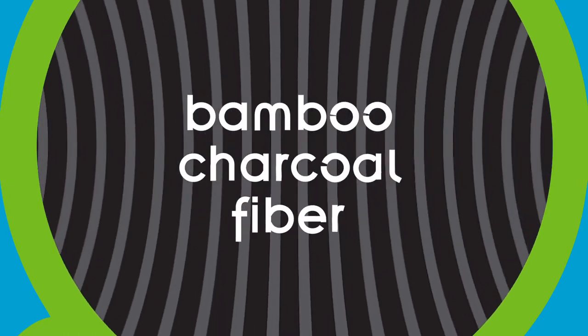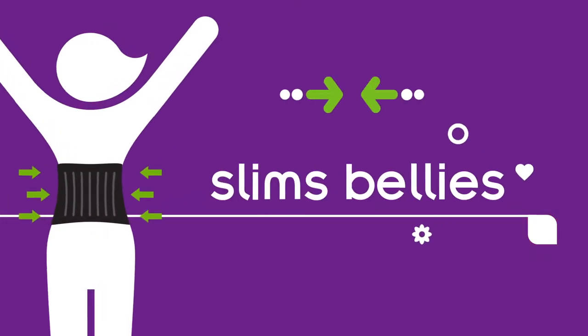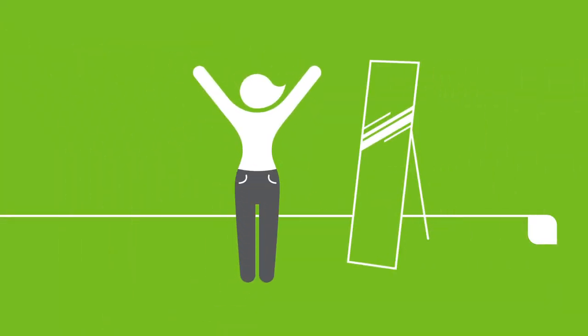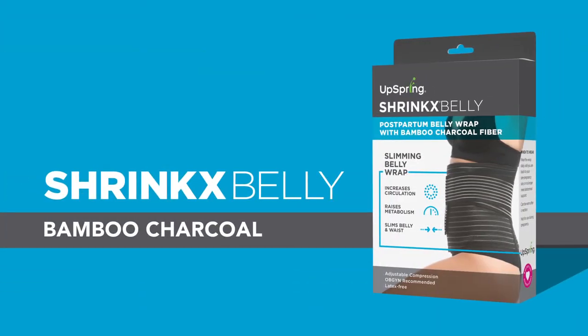With our custom bamboo charcoal fiber that increases circulation, raises metabolism, and slims bellies. Because you've got expensive jeans to get back into. Learn more about the Shrink's Belly Bamboo Charcoal.